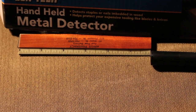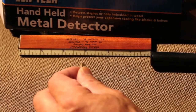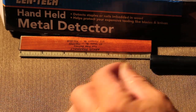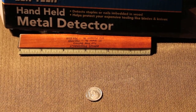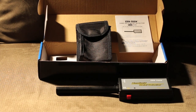This pinpointer doesn't have the greatest range — I've got the sensitivity set pretty good. Gets about five-eighths of an inch to half an inch. It's new. It comes with an operation manual, a case, and a battery installed ready to go. So if anybody needs a pinpointer, it's a good starter.